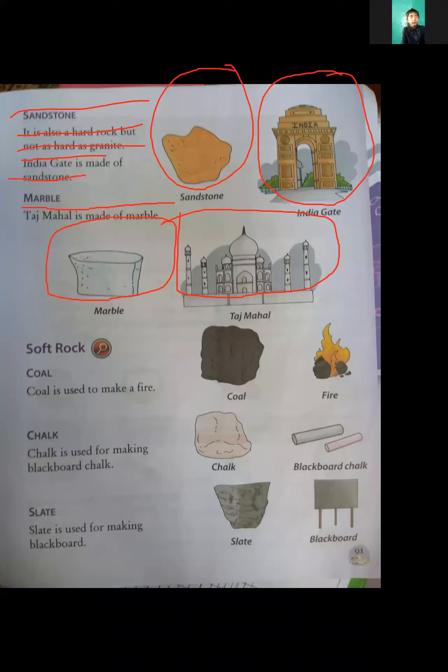I would like to ask you — which rock is marble made from? If there will be a question — multiple choice questions or any other time, in any class, in any exam — there will be a question about rocks. India Gate: which rock is it made from? Answer: sandstone. Which rock is marble made from?